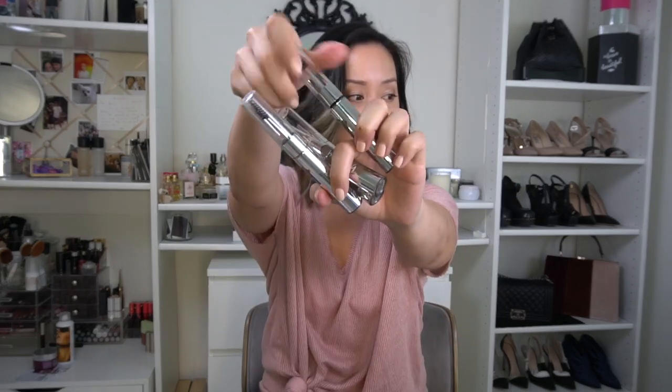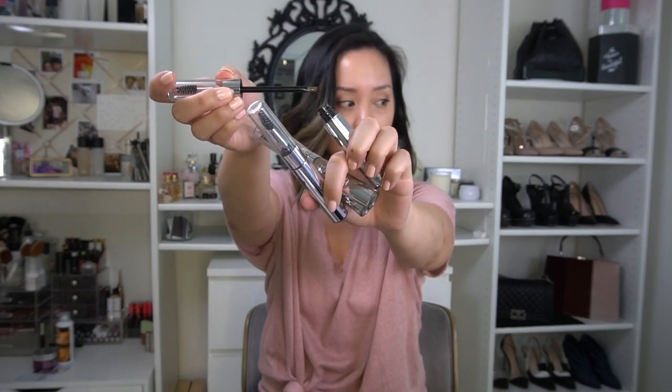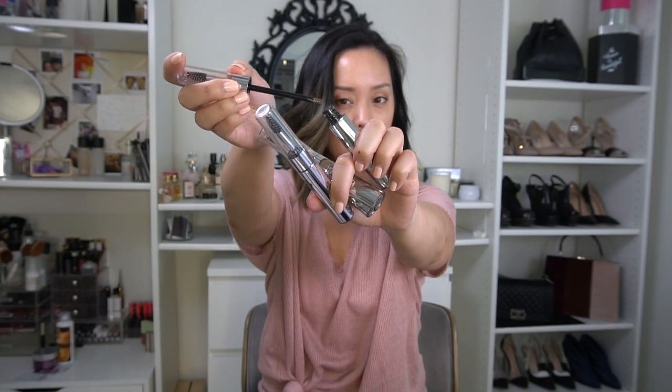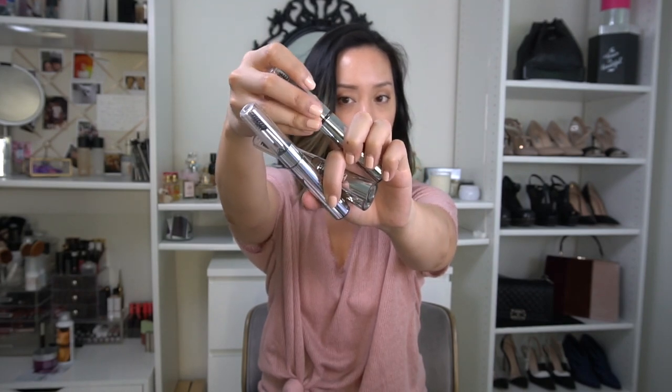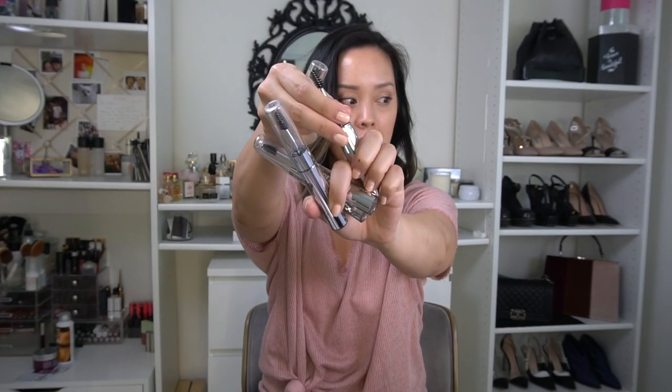These brow gels kind of remind me of Wonder Brow, but the best part is they have a spoolie — they took what I loved about Wonder Brow and made a spoolie version. Very excited to test these out. There are four shades and hopefully one of them will match me. Make sure you subscribe and turn on post notifications because I'll be doing a full face of first impressions.